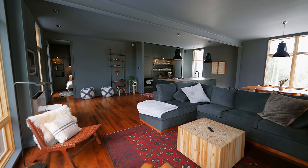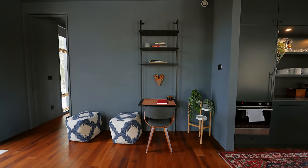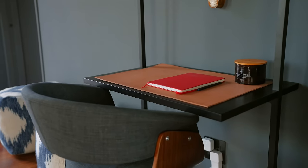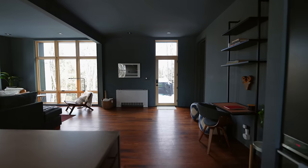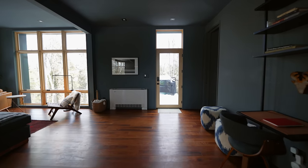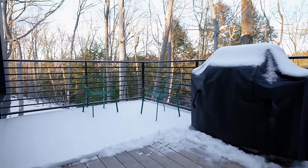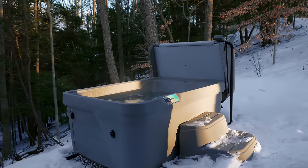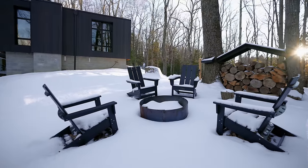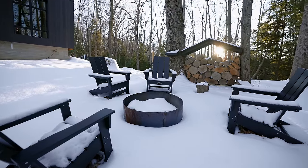One difference in cabin five is a workstation on the back side of the living room — great for people who want to work while they're away. Walking out a door off this room, you have a small patio with chairs and a grill, plus a small hot tub down the steps. There's also a fire pit on the left side of the outside, though it was very snowy during filming.